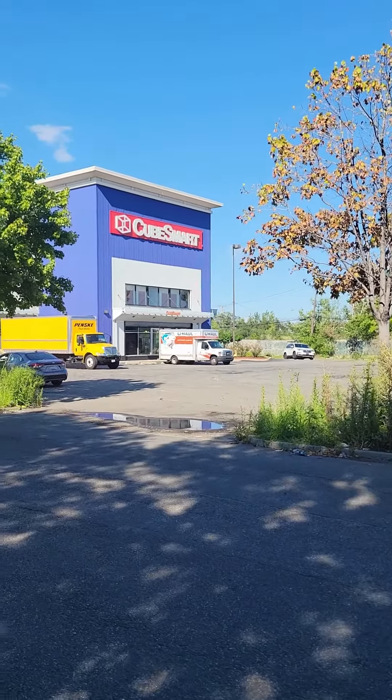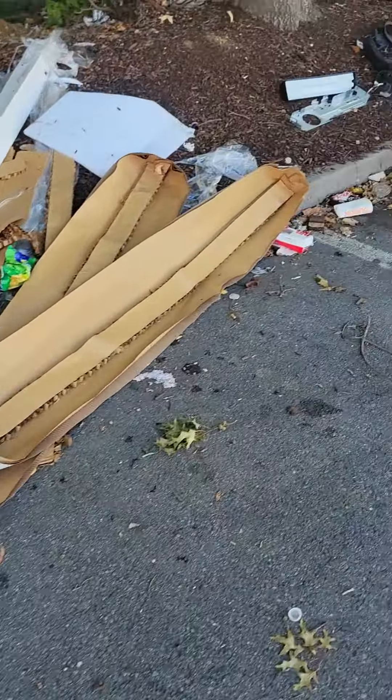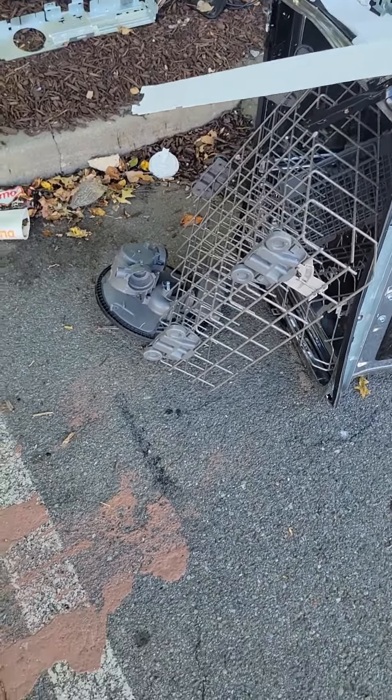That is CubeSmart. So when people don't want their storage rooms, they dump their stuff on the side of the road here. Television. That looks like a fridge. A shopping cart.